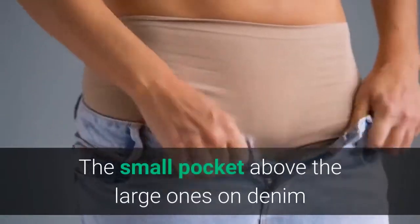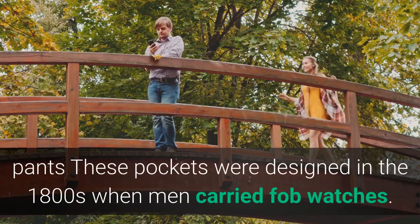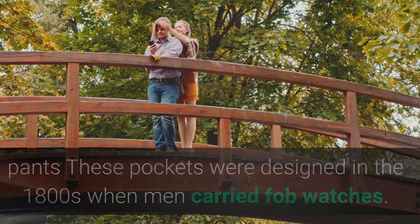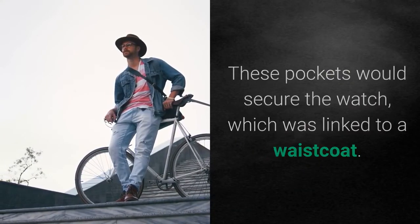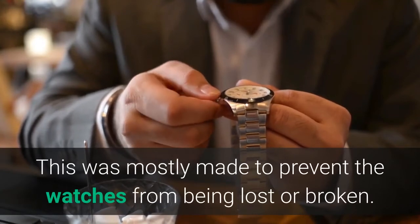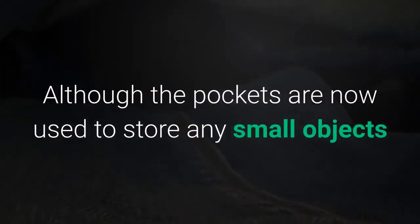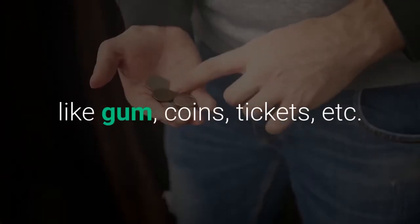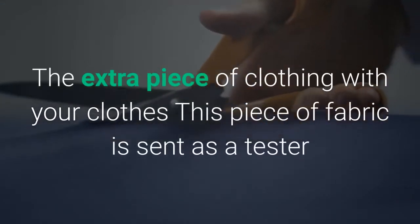The small pocket above the large ones on denim pants: these pockets were designed in the 1800s when men carried pocket watches. The pockets would secure the watch, which was linked to a waistcoat, mostly to prevent the watches from being lost or broken. Although the pockets are now used to store any small objects like gum, coins, or tickets.